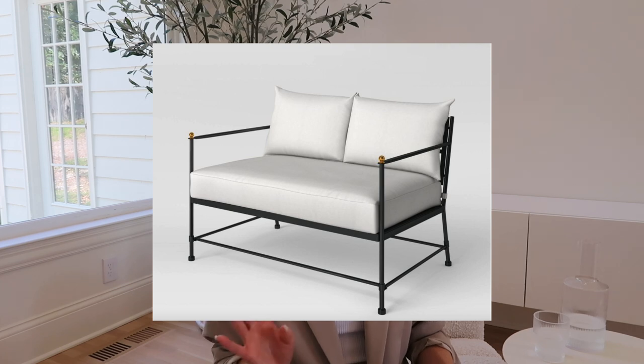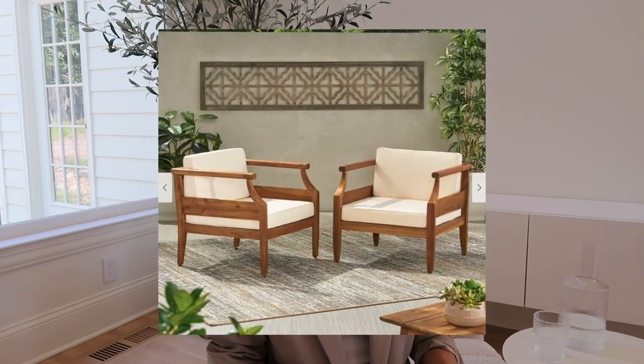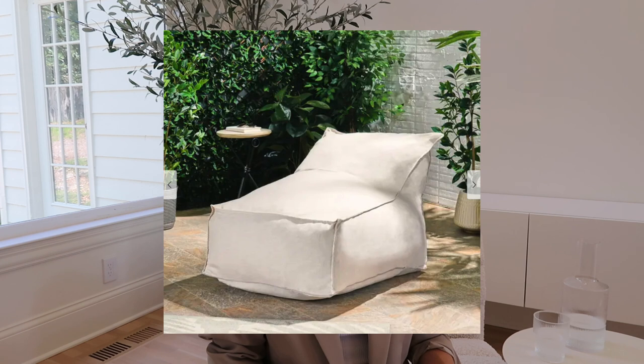This next one is from Target — the Midway metal patio love seat. It looked very similar to some high-end options I was seeing so I wanted to include it. Some more club chairs: the Aston outdoor club chair from Overstock — the shape looks really cool, kind of California chic. Coming near the end, the Tulum indoor-outdoor bean bag from Overstock — I'm a huge fan of bean bags in the outdoor space. This one is only $100 and you can move it anywhere in your backyard.